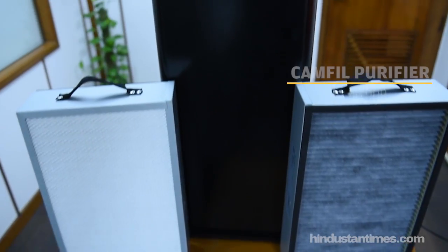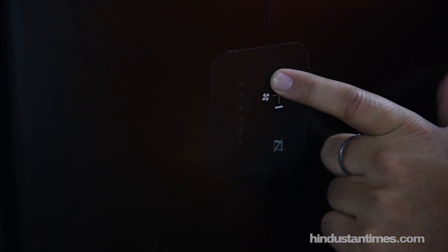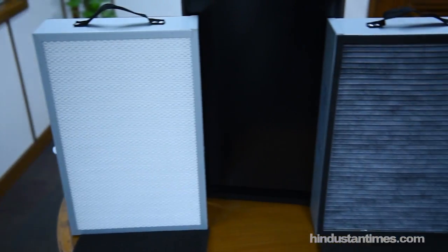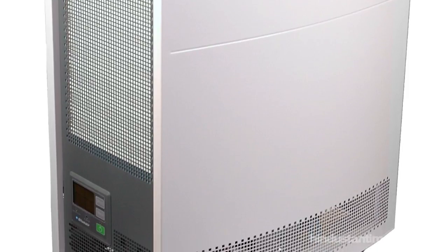Last but not least is the Cansler purifier, which comes at a premium price of rupees 90,000. It is powered with the best molecular filtration technique that absorbs 99% of harmful gases, and also features an efficient DC motor and a superior HEPA filter that justifies the price. Another variant in this range is the Blue Air 650.